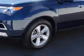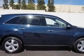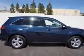Imagine driving this Bali Blue Pearl 2011 Acura MDX SUV all-wheel drive, equipped with a 6-cylinder engine and an automatic transmission. Enjoy an impressive 21 miles to the gallon on this family SUV with features like: